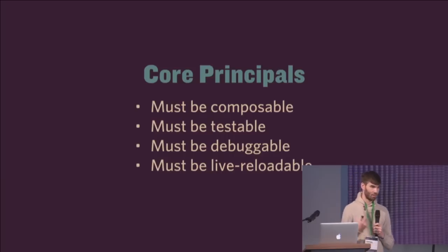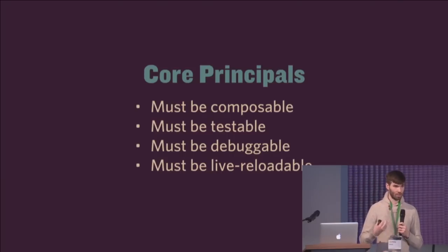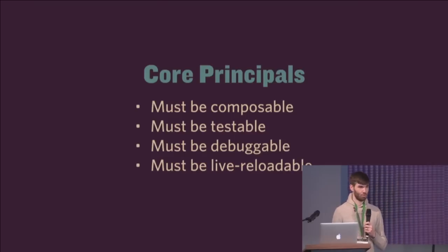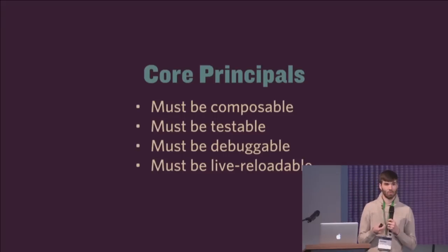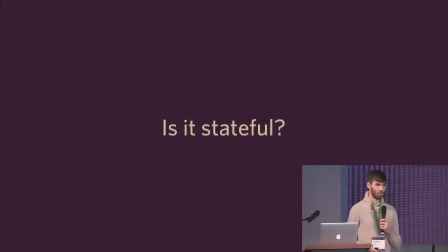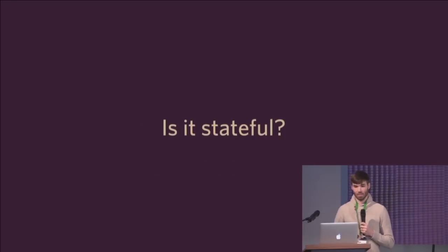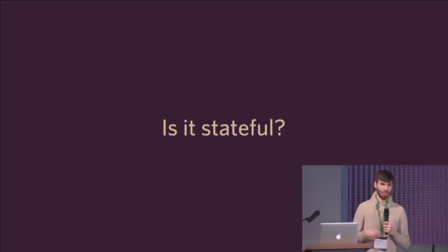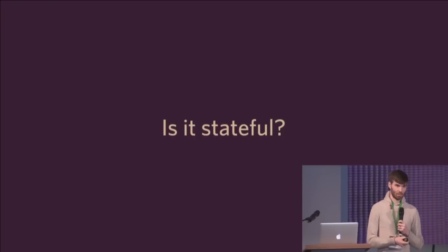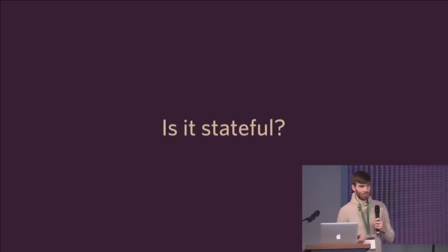All of these things actually have one thing in common. It really could come down to just this one question: is it stateful? Because if it is internally managing its own state, it violates all of those principles. It's hard to test, you can't get to that state if you want to, you can't live reload it because you want state to persist across live reloads, and you can't debug it because you can't look at the state.